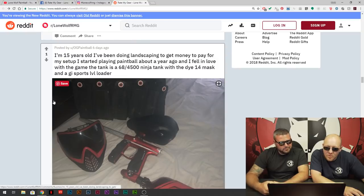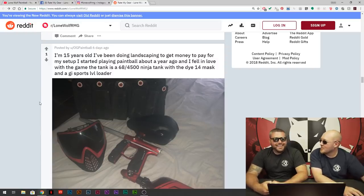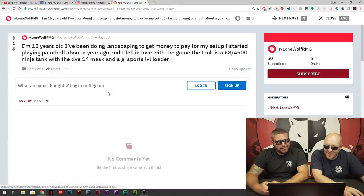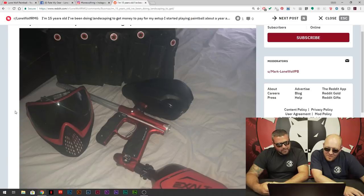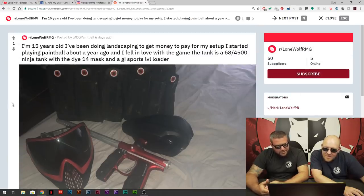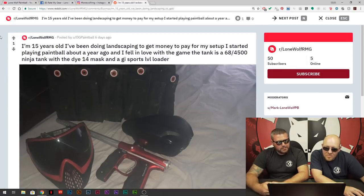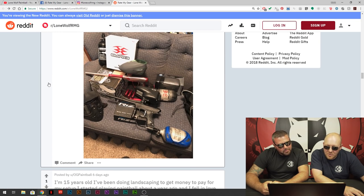OG Paintball — 15 years old, landscaping. I wonder if these guys are all this young or just claiming it because they know we'll respect the young hustle. Keeping the sport alive. He's got the Mini GS with what looks like a Ninja tank — the cover blocks a lot of it off. Real solid. And that was OG Paintball. I don't know how OG you can be at 15.